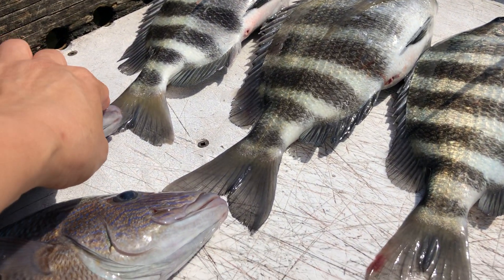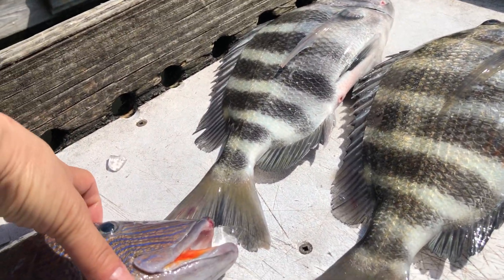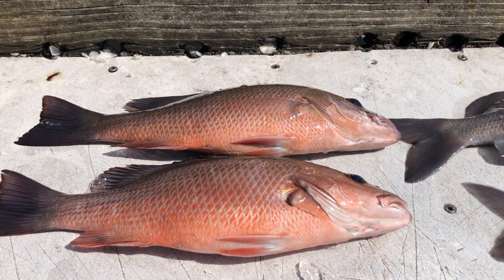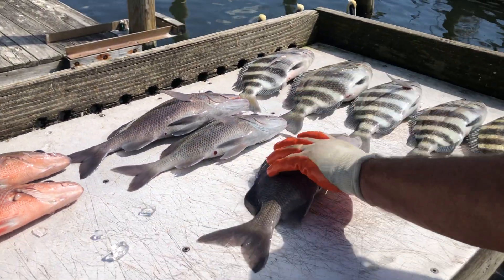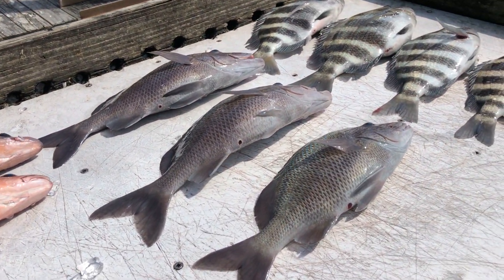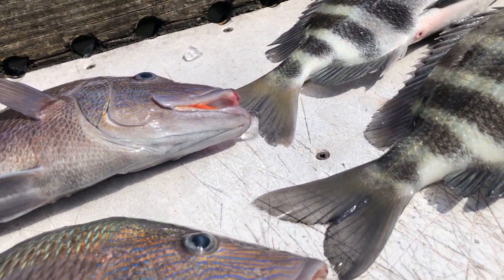The mouse. White mouse. This is snapper. Nice snapper. Oh my goodness, this is big. Look at the top.